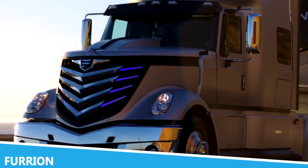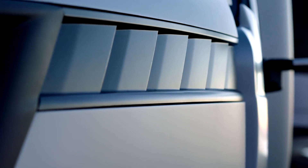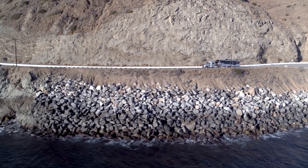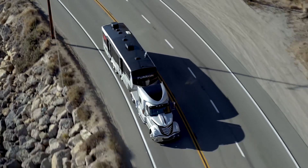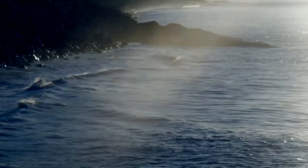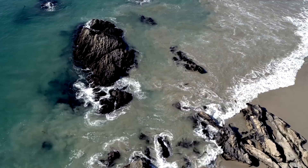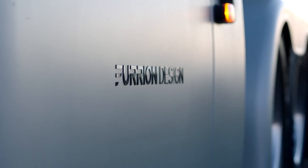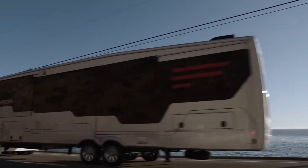Furian is making waves in the world of recreational and luxury vehicles with its innovative products. One of their standout creations is the Furian Elysium, an opulent motorhome that combines advanced technology with luxury and comfort. The Elysium features cutting-edge amenities, including smart home systems, high-definition entertainment, and sophisticated climate control, making it a top choice for travelers seeking a premium experience.